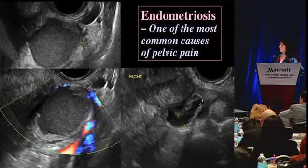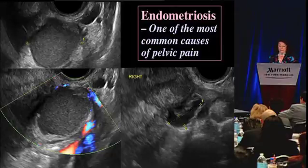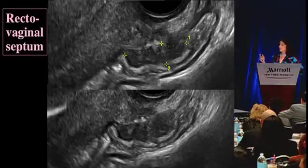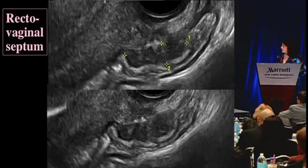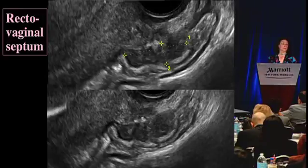Going on to endometriosis - this is a typical endometrioma. It's a cyst and it has this ground glass appearance. It's often associated with a hydrosalpinx because it makes for a lot of adhesions and stickiness in the pelvis. What ultrasound has gotten very good at recently is seeing the implants of endometriosis in the bowel wall. This is a loop of bowel with the lumen here and the normal wall on this side - the other wall is all nodular and thickened; these are implants of endometriosis, very painful and tender.